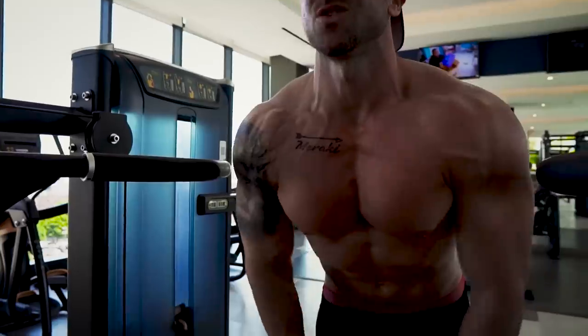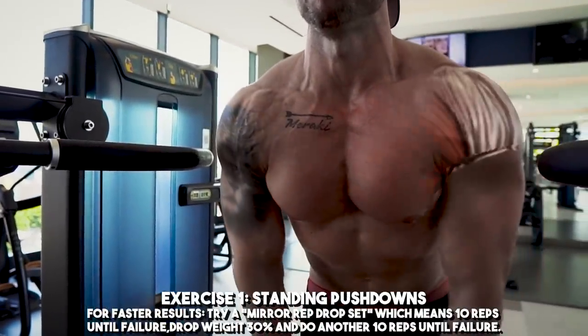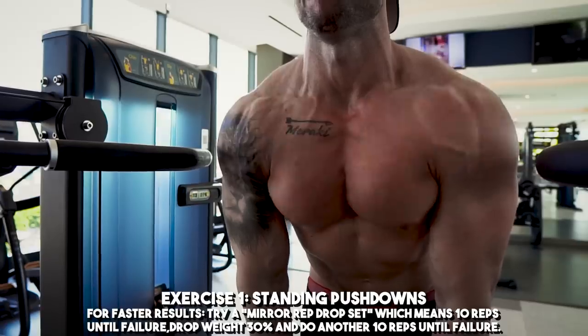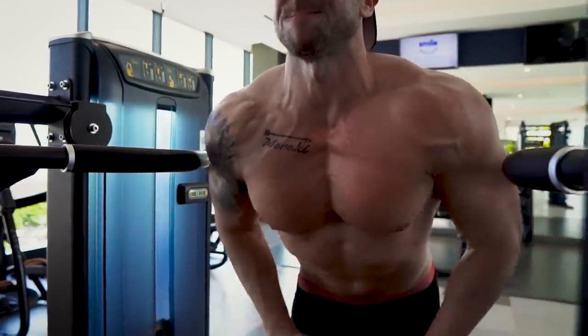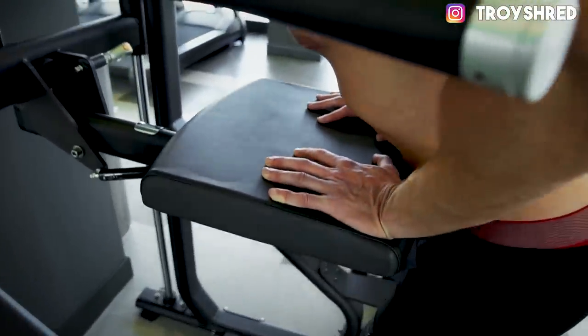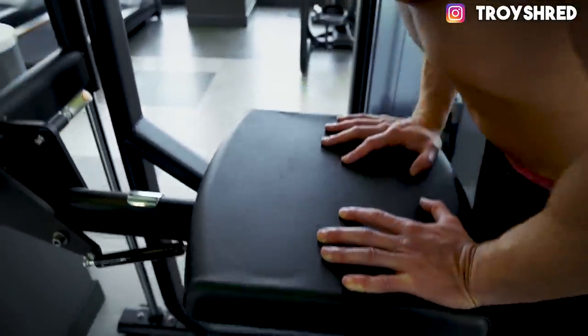Exercise number one, I call it the standing push down, and it is my favorite lower chest exercise in the whole world. What you have to do is find a machine that's basically like an assisted pull-up or assisted dip machine. That little section where you rest your knees if you're doing an assisted dip — that's where you're going to press down. Your hands are going to be a little bit inside shoulder-width apart, keep those elbows locked into your body, and it is a straight press down. It's the perfect angle to really focus on your lower chest.